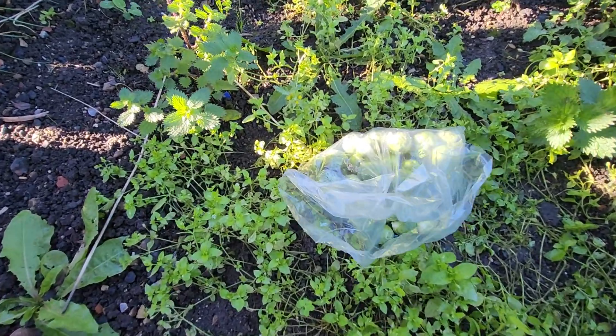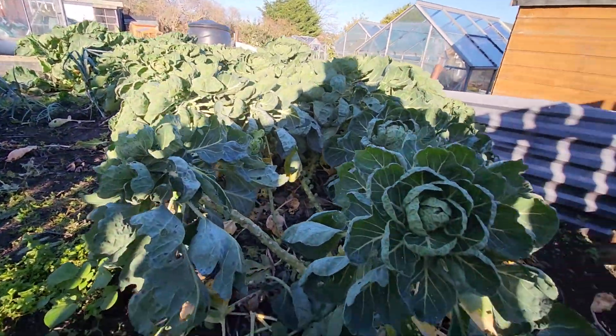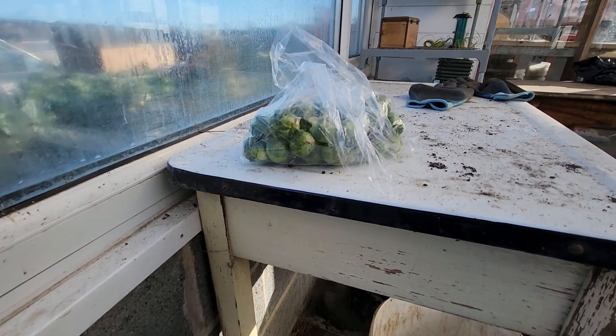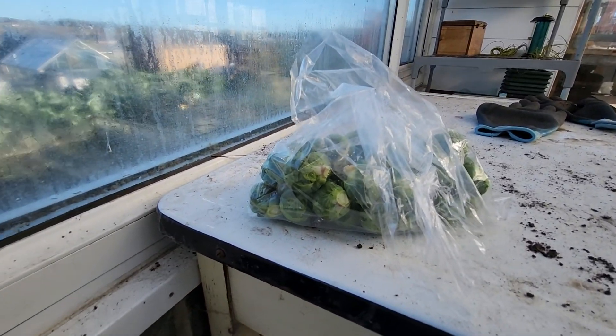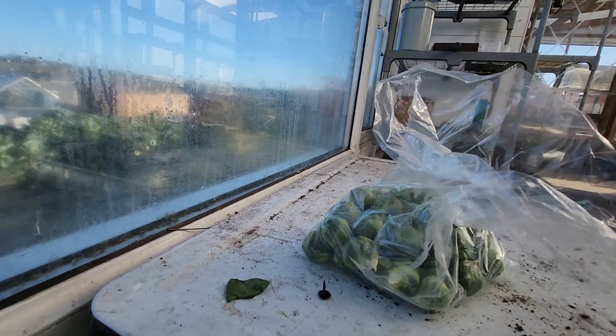There's the Brussels sprouts there. Yeah, they look good, don't they? Very good.